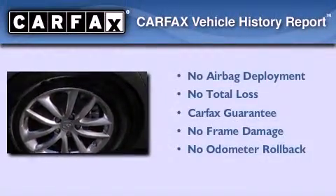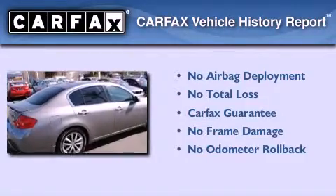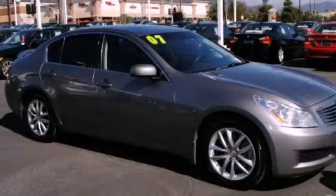Not to mention that this Infiniti qualifies for the Carfax Buy Back Guarantee. We hope you found this video informative. Please contact us today.